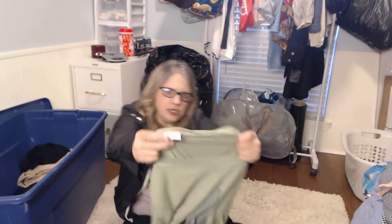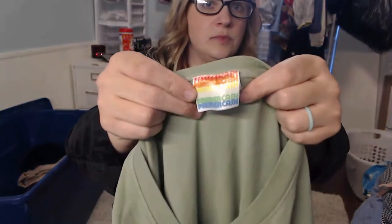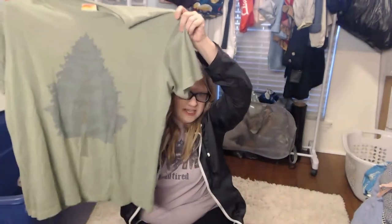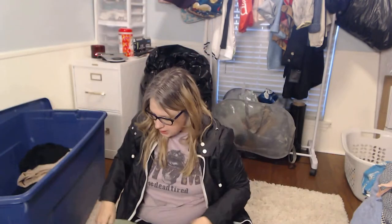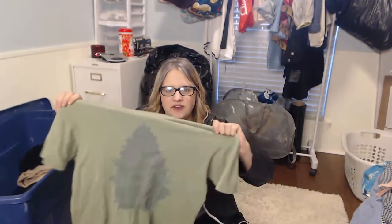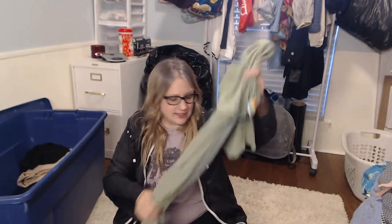This is another brand I didn't know — it's called Palmer Cash. The tag drew my attention, and it seems he just has different art styles he puts on t-shirts. I feel like this shirt was a $15 to $20 comp — it's very soft.